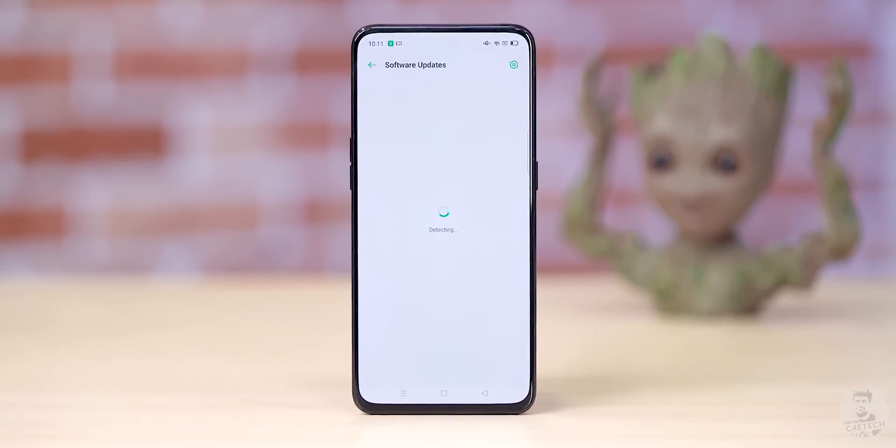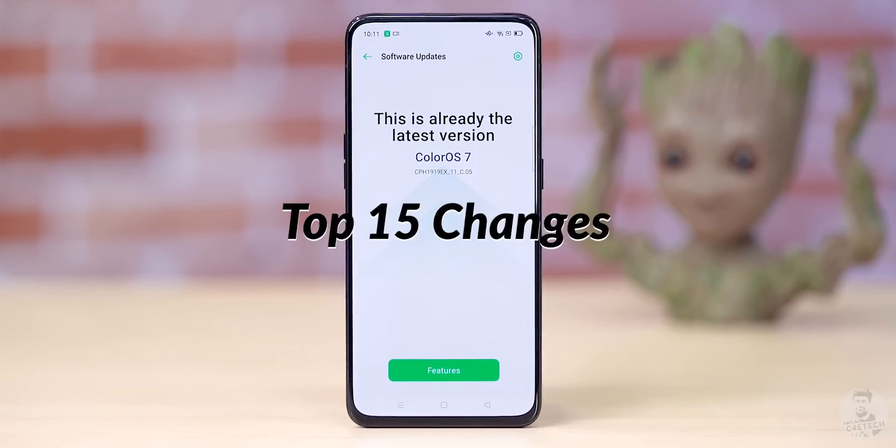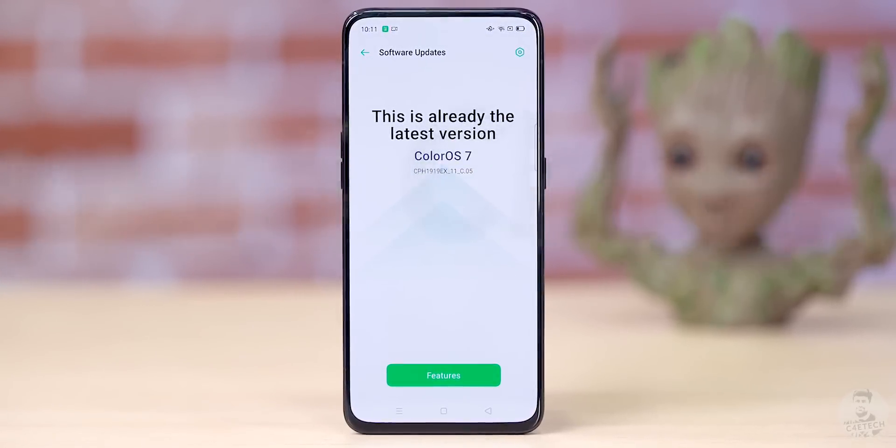ColorOS 7 is here. I've got it on my Reno 10x Zoom and today's video is about the top 15 changes that ColorOS 7 brings with it. Hey guys, Ash here from Z4 e-tech and if you do end up liking what you see in this video, please turn on notifications by hitting that bell icon. Let's now get started.